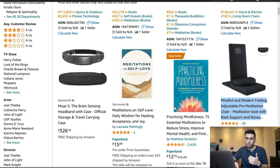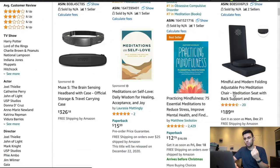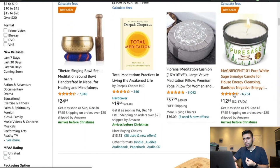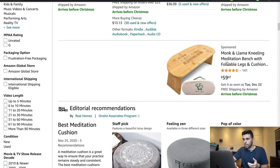Here we have a Monk & Llama kneeling meditation bench with foldable legs — that has 141 reviews, which is not saturated at all. I'm going to share my profitability validation sheet a little bit later, but for now we're going through different strategies and writing down interesting products — things that look cool that we may want to analyze more. Just build your list; open up a note sheet and write down different products.